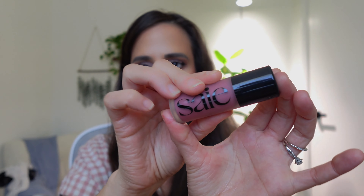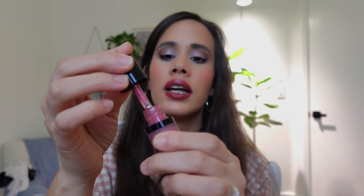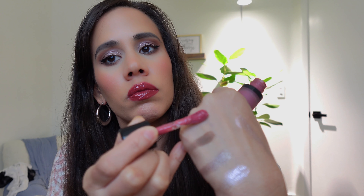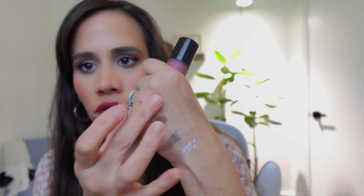I've never tried this blush before — the brand Saie. This is in the color Chilly, a dew blush liquid blush. I'm in my blush era — that is all I seem to buy. Let's do a quick swatch. That's a big doe foot applicator, but I love the doe foot. It's such a pretty color — I love looking like a cold girl. That's a very me-in-Miami moment.